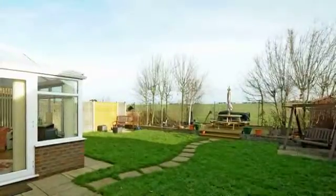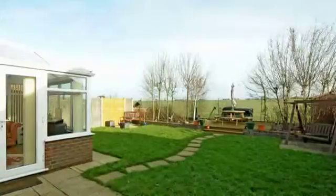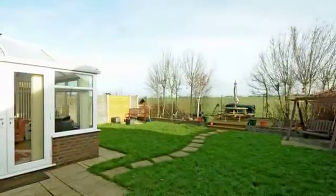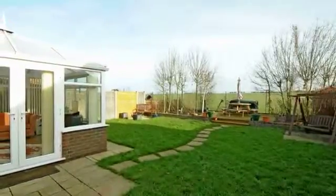The rear garden enjoys outstanding open views to the rear. It has a paved patio area with a pathway leading to a decking area which has power and lighting, making it ideal for outdoor entertaining.